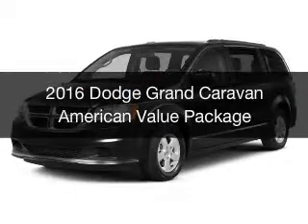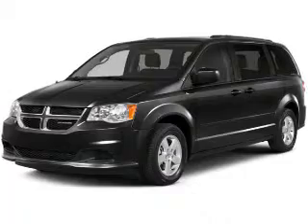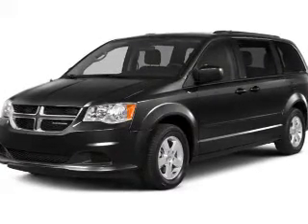This is a new 2016 Dodge Grand Caravan. Grab life by the horns. It's powered by front wheel drive, engine, and an automatic transmission.